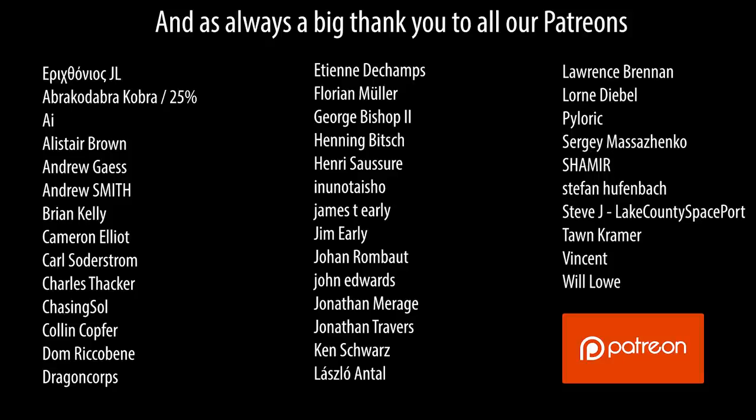I hope you enjoyed the video — if you did, please give it a thumbs up, subscribe, share, and ring the bell notification. A big thank you to all of our patrons for their ongoing support.